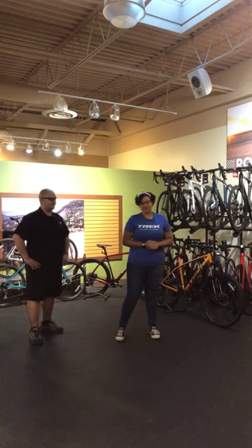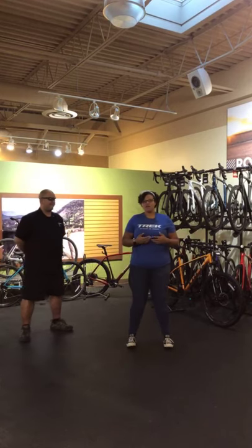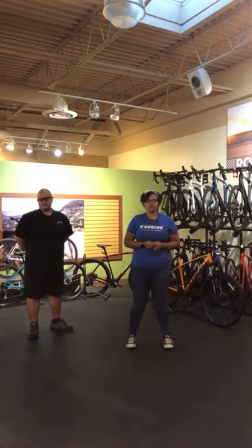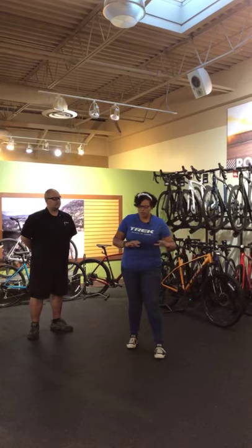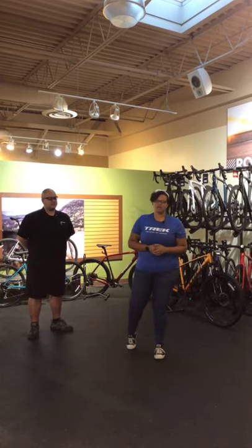I'm the founder of Byte. And tonight, we're going to be talking about picking out the perfect bike. For me, in 2014, when I first started cycling, I started on a neon green bike that really spoke to me.